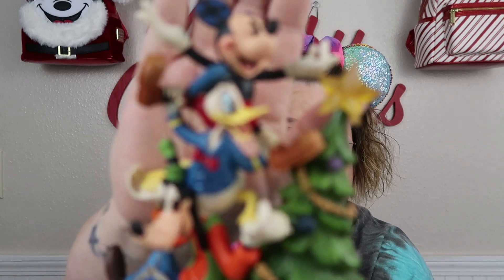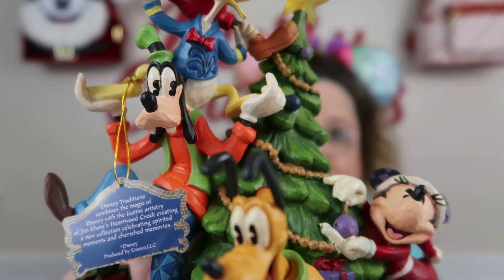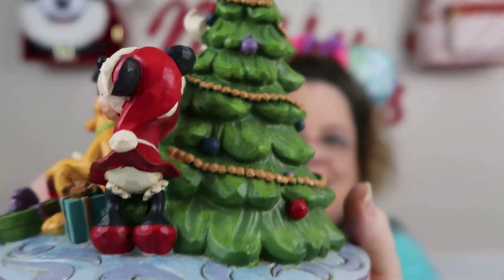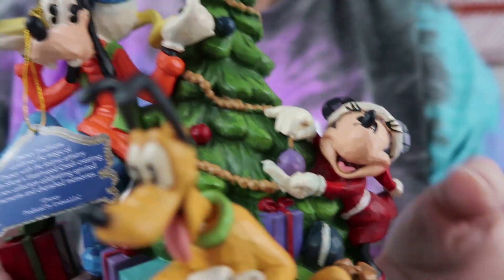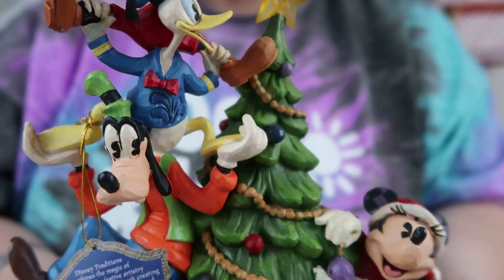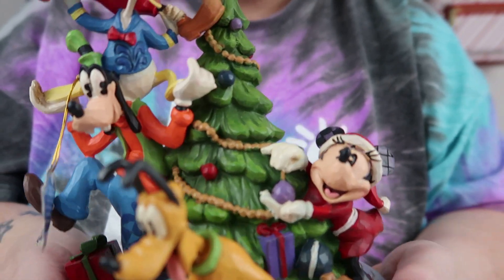Look right here — there's Donald, Goofy, Pluto, and of course you've got Minnie Mouse. Let me come up here — look at all the prezzies and the Jim Shore detailing! They're here just hanging a purple ornament — my favorite color — and then of course you've got the band of misfits trying to put the tree topper on. When I was trying to put my tree topper on this year, it's a little bit taller than me.